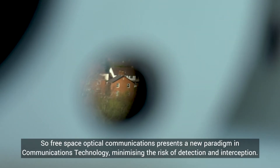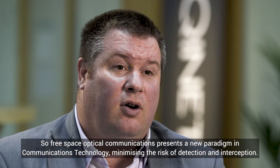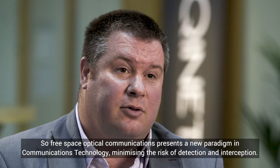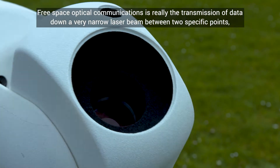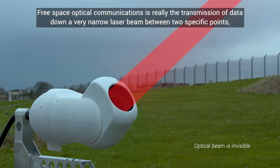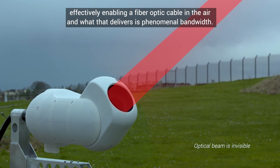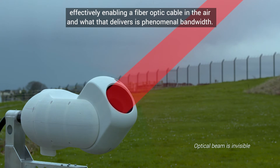Free space optical communications presents a new paradigm in communications technology, minimising the risk of detection and interception. It is really the transmission of data down a very narrow laser beam between two specific points, effectively enabling a fibre optic cable in the air, and what that delivers is phenomenal bandwidth.